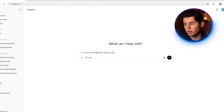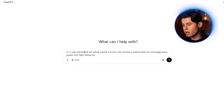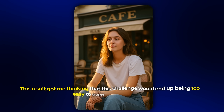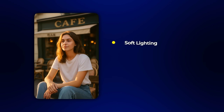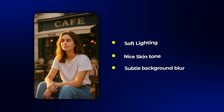This was the exact prompt I used: 'A 21-year-old lifestyle girl sitting outside a French cafe, wearing a relaxed white tee and baggy jeans, golden hour light hitting her face, soft background blur.' I just want a clean, normal post you'd see on a lifestyle feed. And this was the first image it gave me. Honestly, I was hyped. Soft lighting, nice skin tone, the kind of subtle background blur that makes it feel like a legit photo. If I posted this on Instagram, people would 100% think she was real.